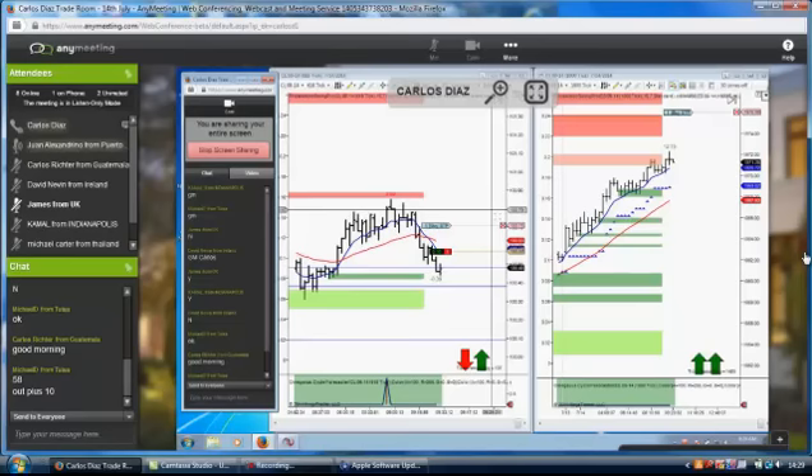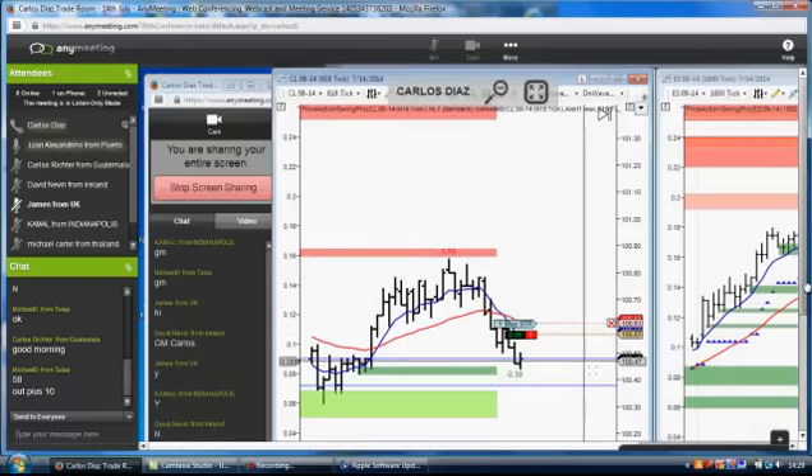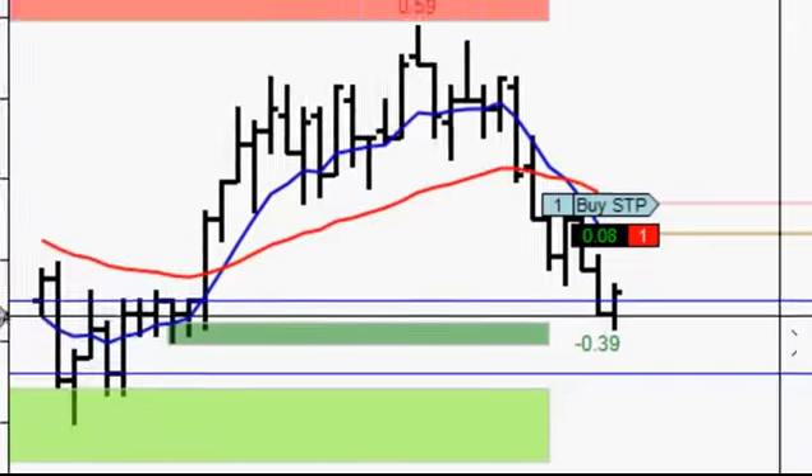I'm going to lower the stop to 61. Yeah, 61 — that's good. Do we have the 10 points? We're looking for 10 points — that's $100 today.